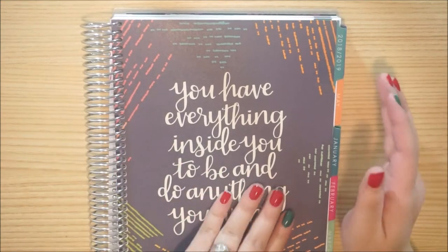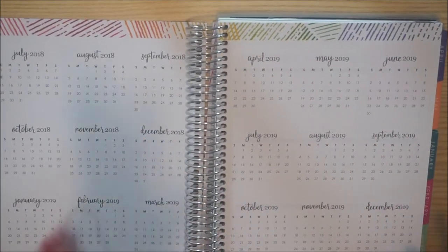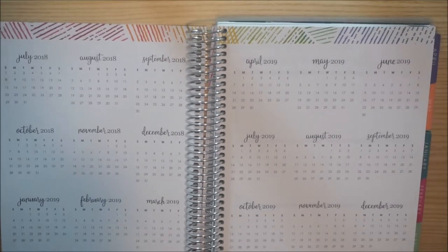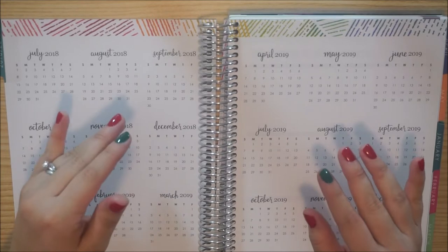With that being said, I'm going to go ahead and flip over to our yearly page right here. What I'm going to use this page for is mainly like a sinking funds tracker.